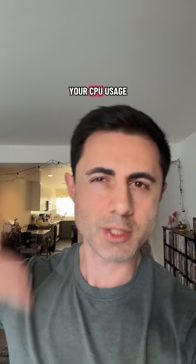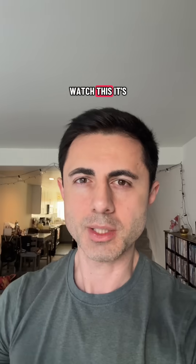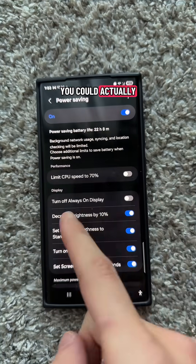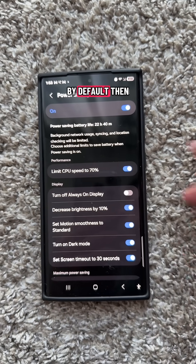Beyond that, you also reduce your CPU usage, making your phone slower. It's easy to see what happens in PowerSaver if you press and hold your finger on the PowerSaver mode. You'll see that if you activate it, you could actually limit your CPU to 70%. Usually this is checked off by default.